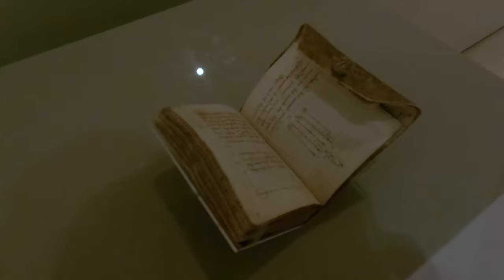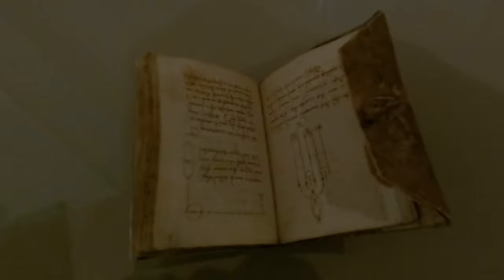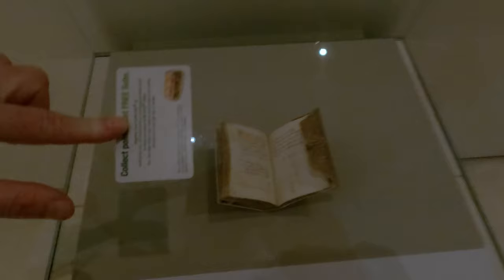So this is one of my favourite things in any museum anywhere. It's one of Leonardo da Vinci's actual — not reproduction, not anything like that — actual notebooks. So that's actually his tiny writing, because this thing is very, very small. For example, if I put my Subway card there, that's the same size as a standard credit card, to give you an idea of scale.